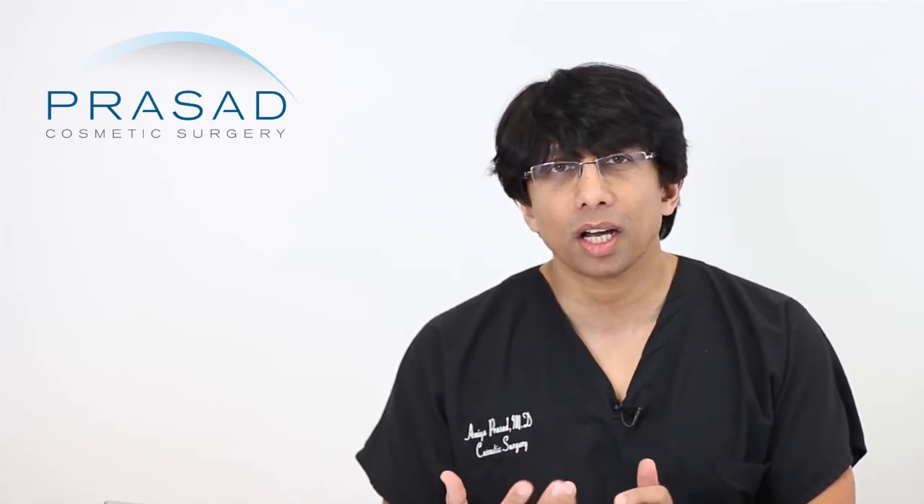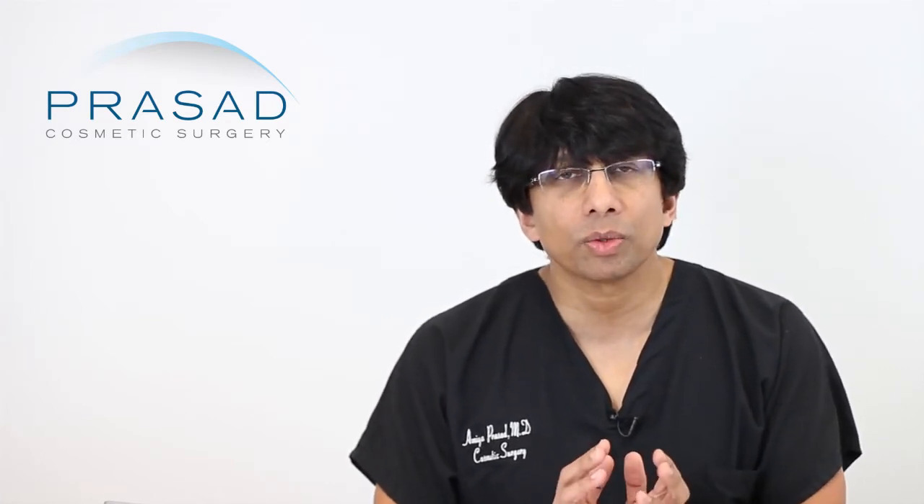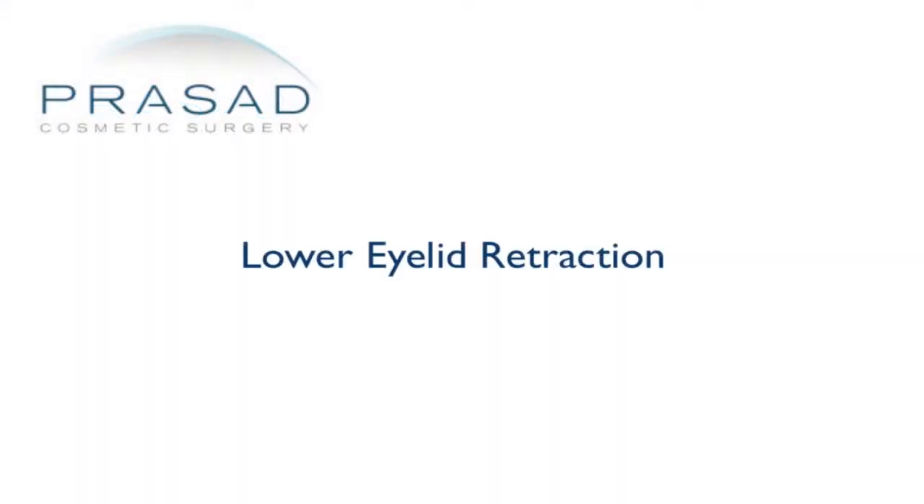That's a good approach because it addresses the true anatomic issue. The concern about hollowing does become an issue. Hollowing is very often perceived when someone's eyelids are pulled downward, and that is really what scares a lot of people. That situation is called lower eyelid retraction.